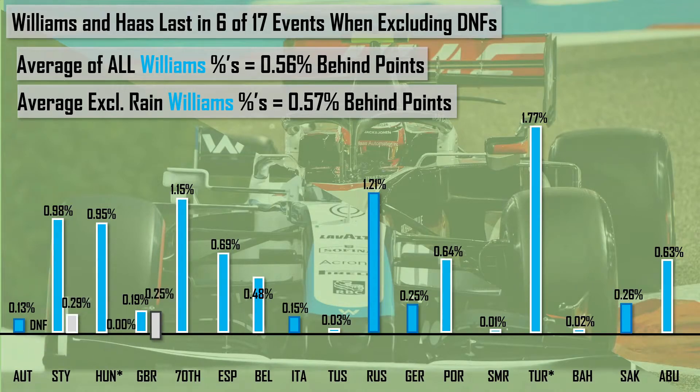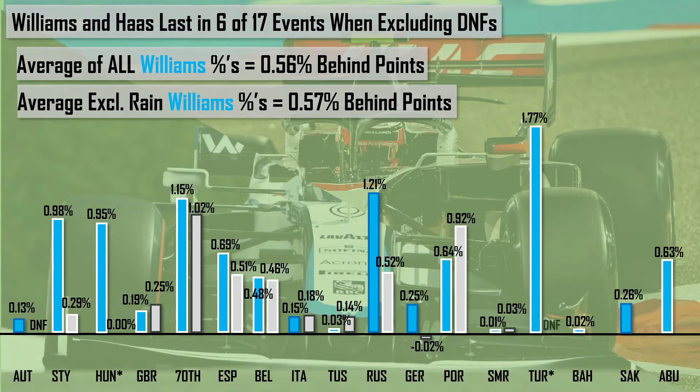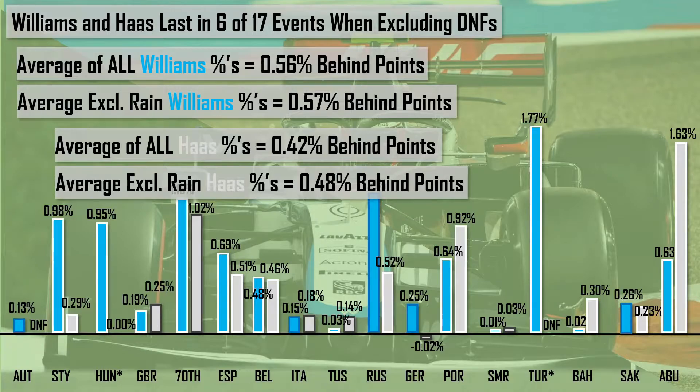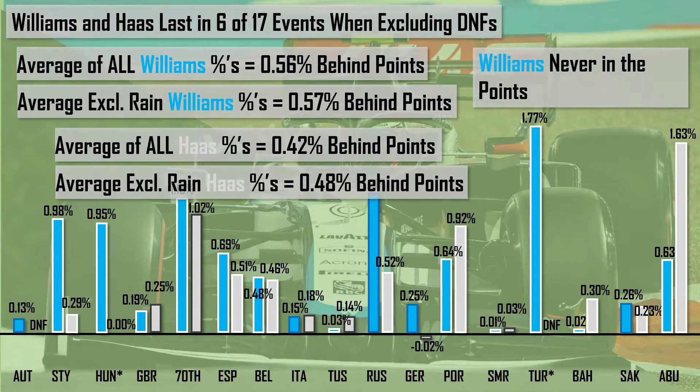Pulling up the same for Haas 2020, we see in the first couple of races they were a lot closer to the points, but nearer the end of the season, compared to Williams who got closer, Haas got further away. Averaging all data for Haas, they were 0.42% behind the points; excluding the rainy races, this went up to 0.48%. So across the whole 2020 season, the Haas was closer to the points than the Williams, with Williams never scoring a point in 2020, while Haas scored twice — P10 in Hungary and P9 in Germany.